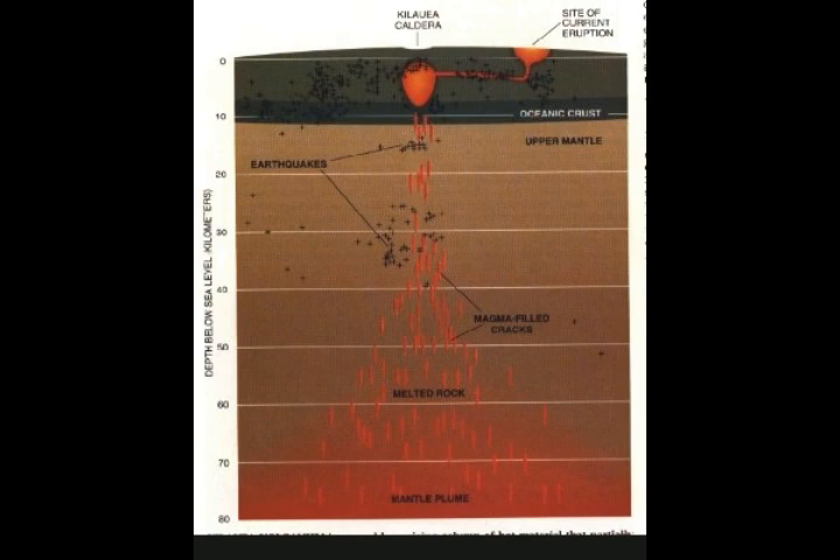This is a cross-section of Kilauea. You can see that if you're about 40 to 50 kilometers down — about 24 miles down — you're pretty much into the magma plume. We'll keep that in mind because USGS sometimes states the depth in miles as opposed to kilometers, so we'll transfer the kilometers to miles.